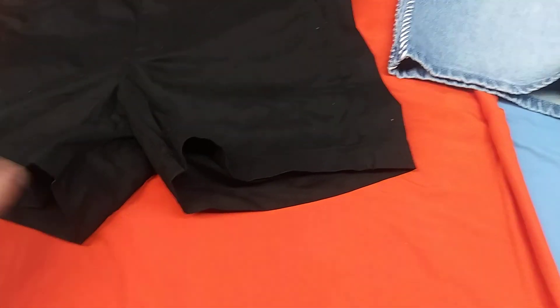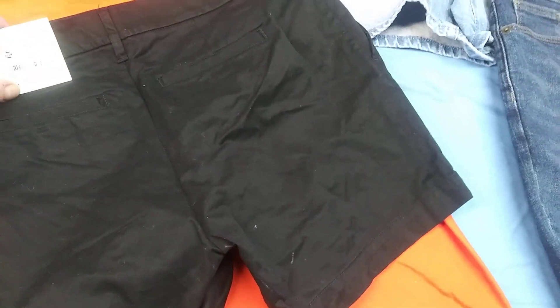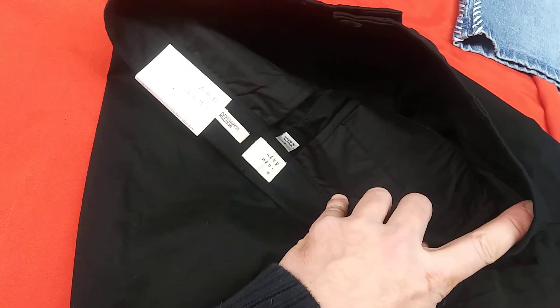Here's a pair of black dress shorts — these are size 2, A New Day.